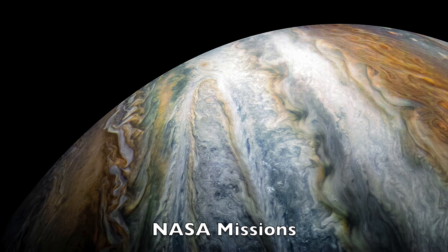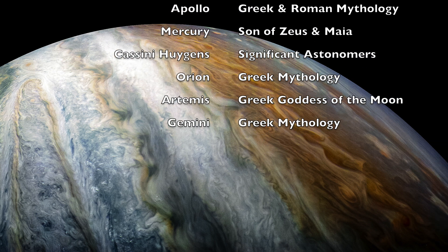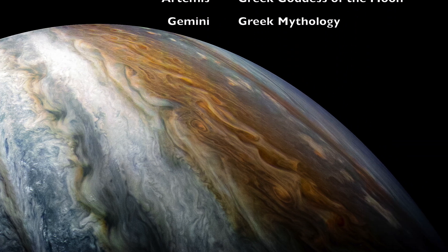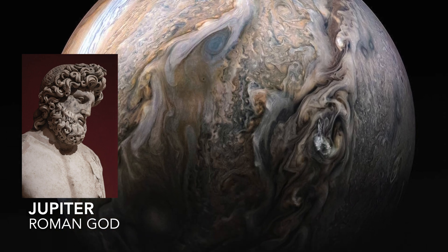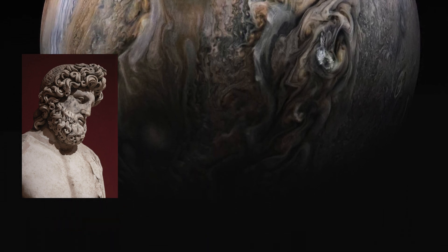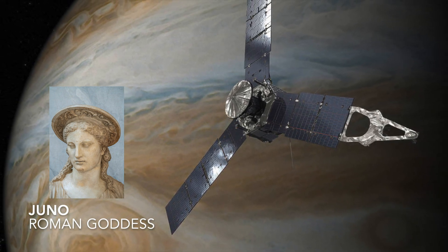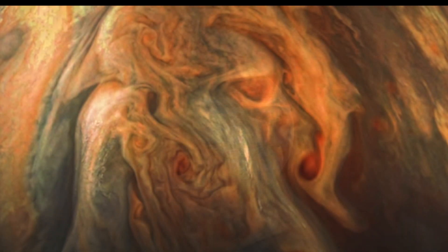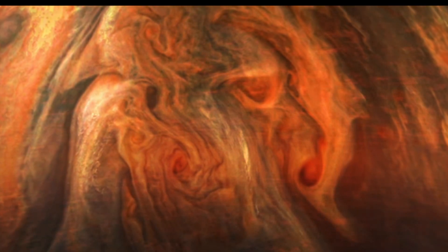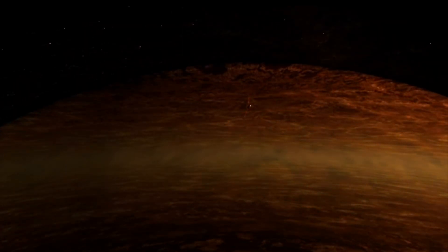As with all NASA missions, the naming tends to highlight some of the historical nuances associated with the object under the spotlight, and Juno is no exception. In Roman mythology, Juno was the wife of the Roman god Jupiter and possessed the remarkable ability to penetrate the veils of deception that Jupiter used to conceal his extramarital activities. It seems apt then that the mission should be named Juno, as it attempts to penetrate through the planet's dense clouds to help us understand the planet's composition, structure, magnetic field, atmospheric dynamics and other key aspects of its nature.